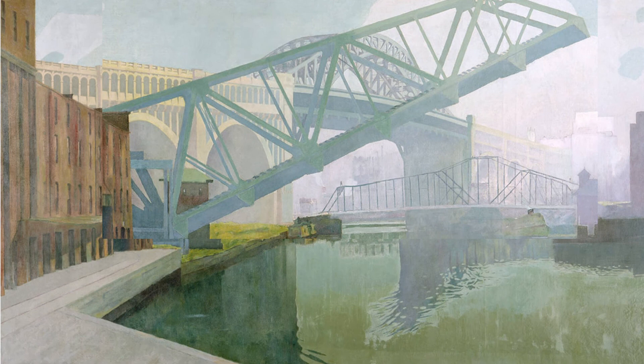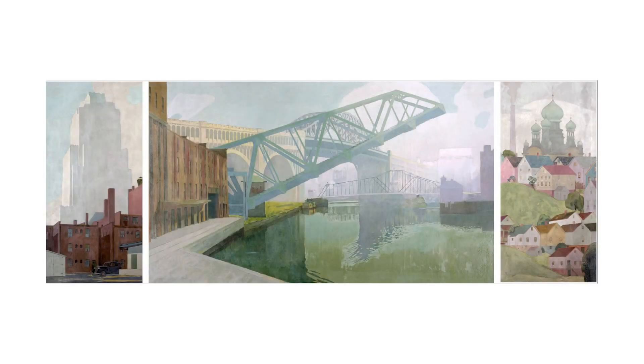Behind it, the Detroit Superior Bridge connects the east and west sides of the city together, linking the two outer panels of the painting, and making one community out of two. Dominance of the City is a truly magnificent portrait of Cleveland from one of its great artistic masters.